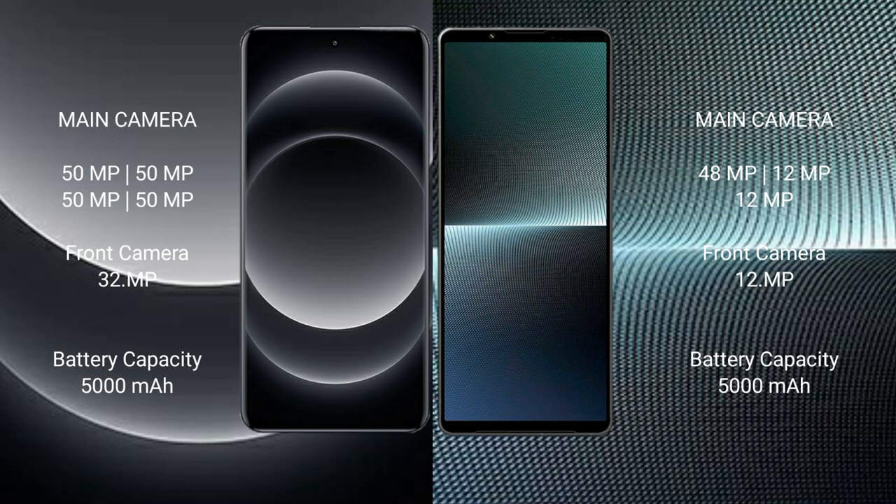Xiaomi 14 Ultra has a 5000mAh battery with 90W fast-charging support. Sony Xperia 1 Mark 5 also has a 5000mAh battery with 30W charging.